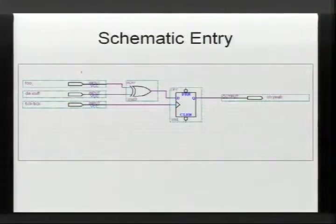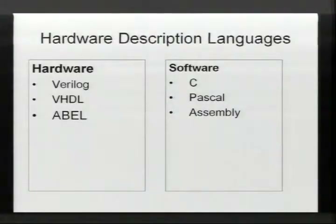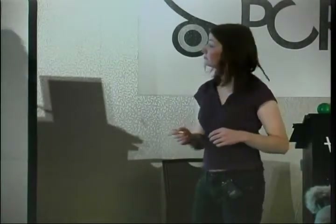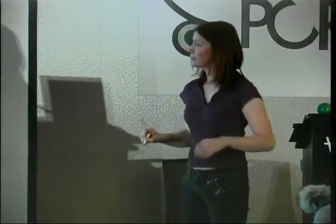Another form of entry is schematic entry — you can drop down gates, flip-flops, and high-level functions, then draw wires to pins. But most designs these days have migrated to Verilog or VHDL, which is similar to C — you can make constructs like 'if signal foo and signal bar then do this function,' which gets synthesized into gates. Verilog is very close to C, VHDL is very close to Pascal, and Abel is very crude — probably equivalent to assembly language.